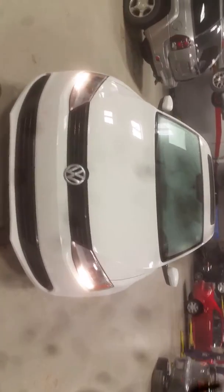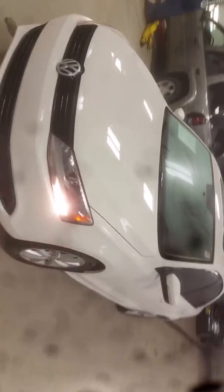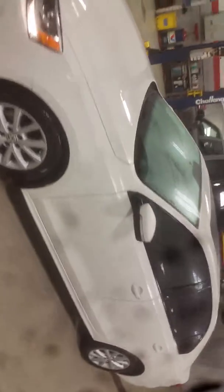Good afternoon Maritza, this is Jimmy with Max Madsen's Aurora Mitsubishi. This is our 2012 Volkswagen Jetta. I just want to make you a quick little walk around video to show you the overall condition.